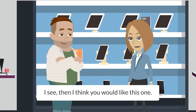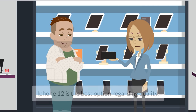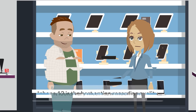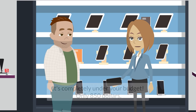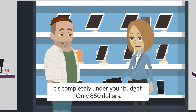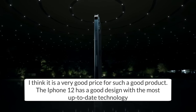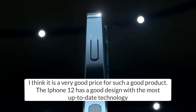I see. Then I think you would like this one. It's the newest model of the iPhone, iPhone 12. iPhone 12 is the best option regarding quality. It looks very nice. How much is it? It's completely under your budget, only $850. I think it is a very good price for such a good product. The iPhone 12 has a good design with the most up-to-date technology.